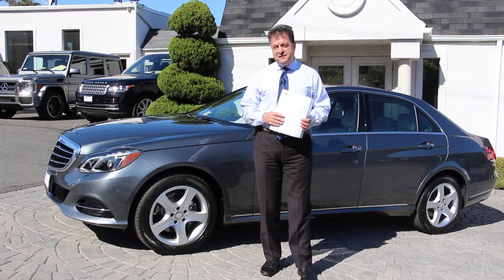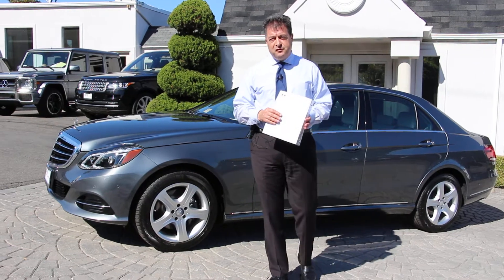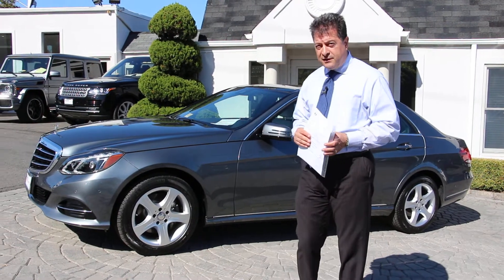Hello, Robert Summery here with Select Auto Imports in Alexandria, Virginia. We have just received this beautiful Mercedes-Benz 2016 E350 4Matic.